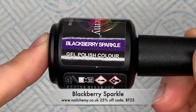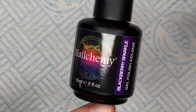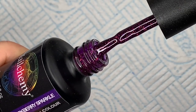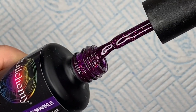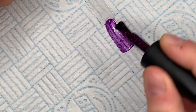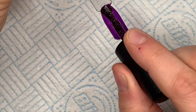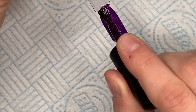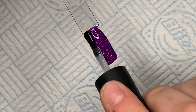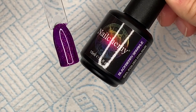The next one is Blackberry Sparkle. Initially I thought this was my favorite, but as Hayley went through the live it just gets better and better. This one is like a holographic glitter — I think it might be pink — but it's in a purple jelly color. It's slightly jellied but not fully jelly; two coats and it's covered quite nicely. You can really see the glitter in that — it's so pretty.